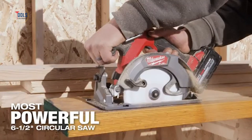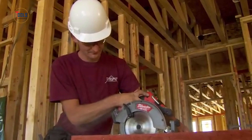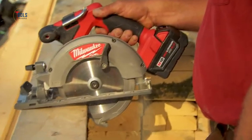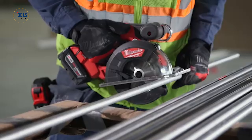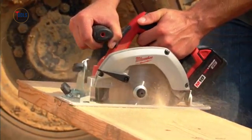Thanks for watching our review of Milwaukee Circular Saws. If you found this video helpful, please like, share, and subscribe to our channel for more tool reviews and tips. Don't forget to hit the bell icon to get notified of our latest updates. Happy cutting!